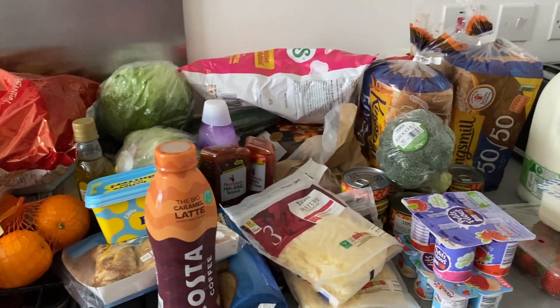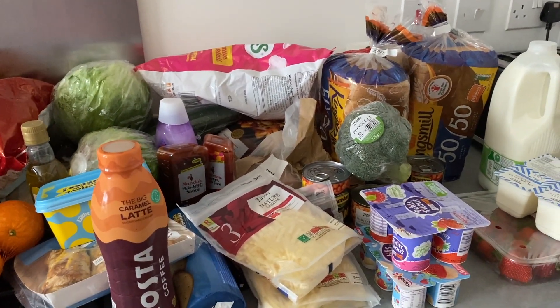They're actually quite early today, which really makes a change because usually we're always the last slot. I'll give you a quick pan of our shopping for the week. It actually looks like loads, doesn't it? I'll put it away and then do the New Look try-on haul.